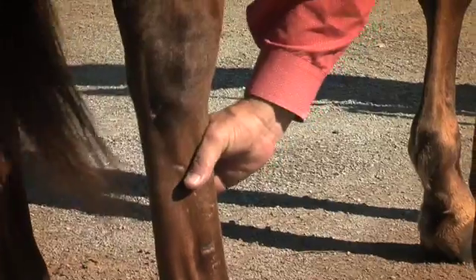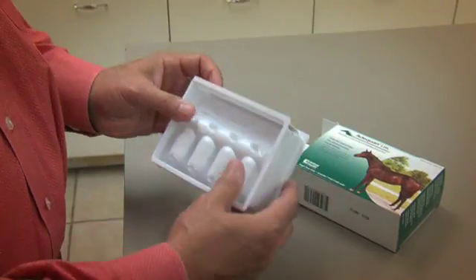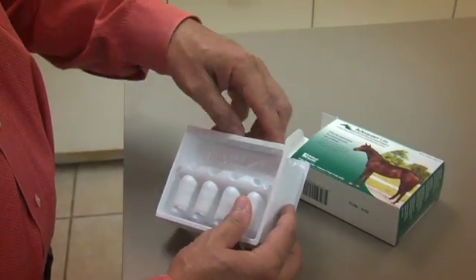Your veterinarian is your best source for information when it comes to understanding your horse's joint health. When discussing joint treatment options with your veterinarian, make sure the products are FDA approved. Look for the package insert as confirmation you're using a safe, effective joint therapy.